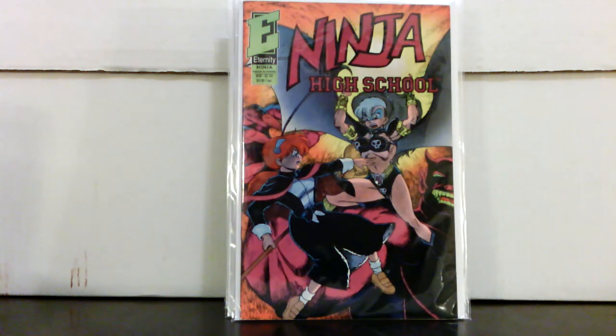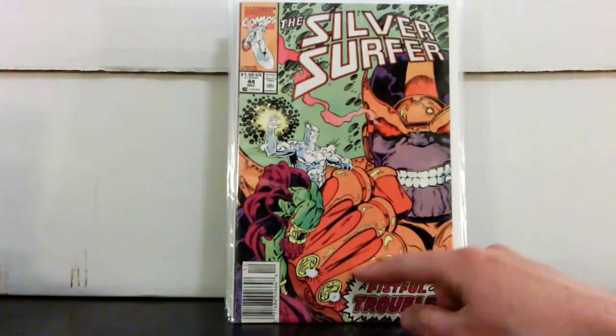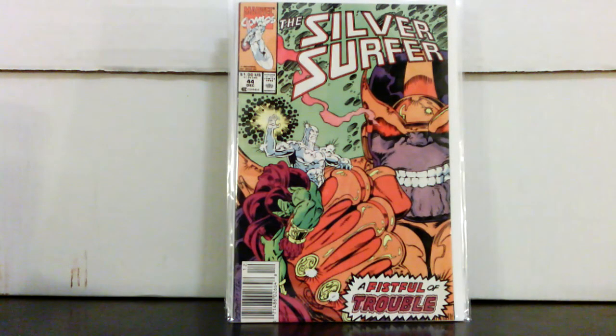Got this one out of the dollar bin — he just threw it in: Ninja High School #38. I don't know much about this character, but it's kind of a cult book — supposed first appearance of someone, I think 'Aurelia Warrior Princess Nun' or something crazy like that — and it goes for a few bucks. Also, Silver Surfer #44 — about a Fine, newsstand edition — ended up paying about five bucks for it. That was all I got at the convention — like I said, not a great haul.